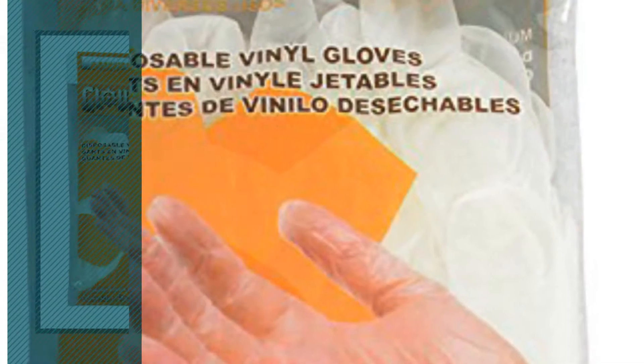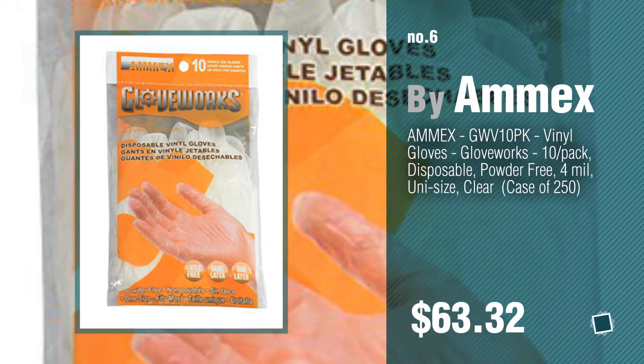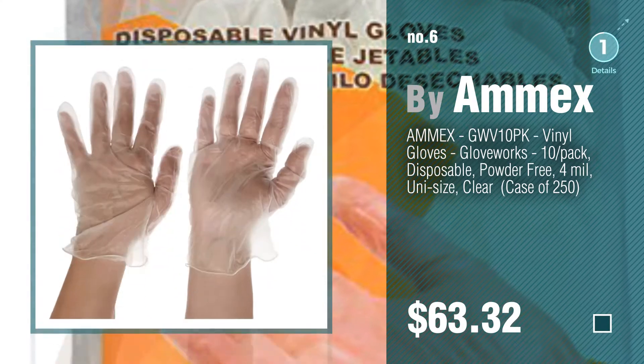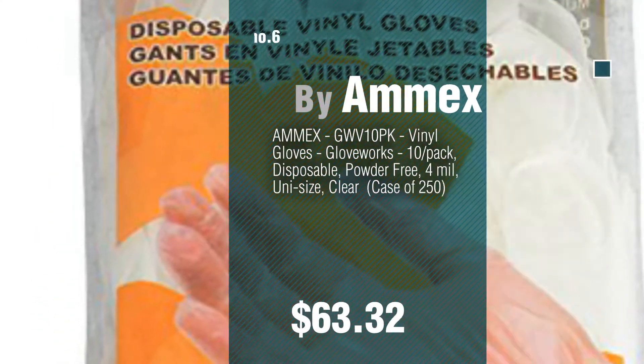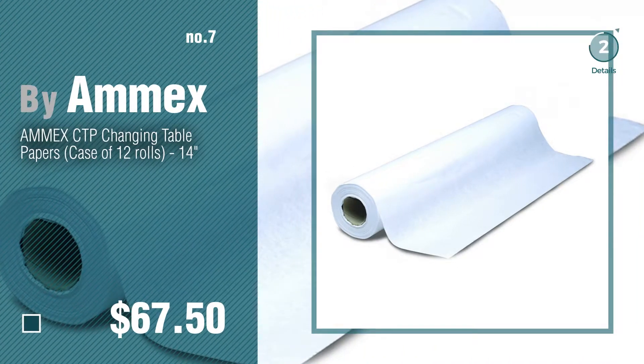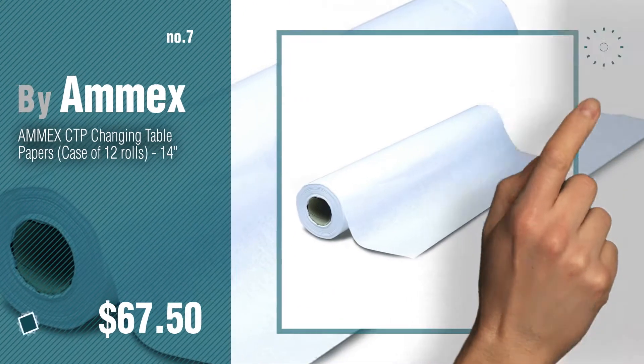Number 6, number 7. Click the description below to find more amazing products and gift ideas.